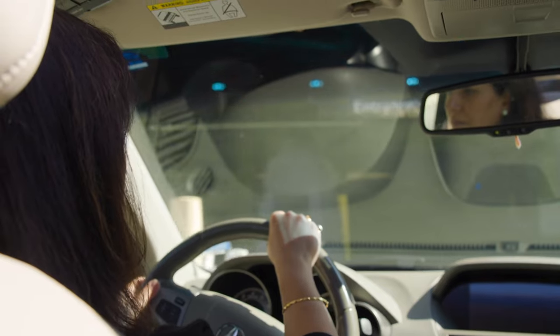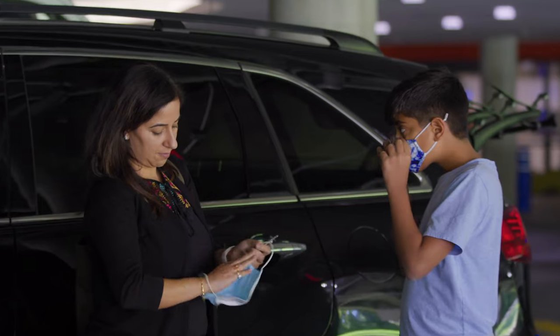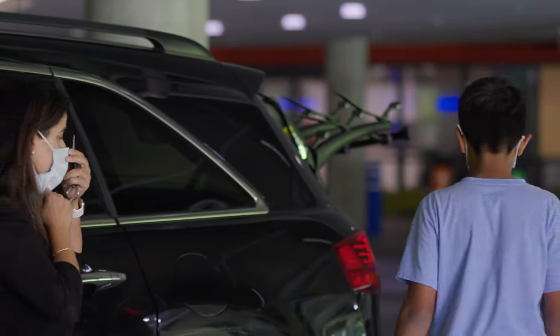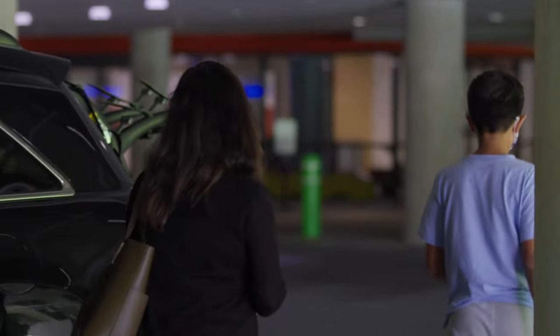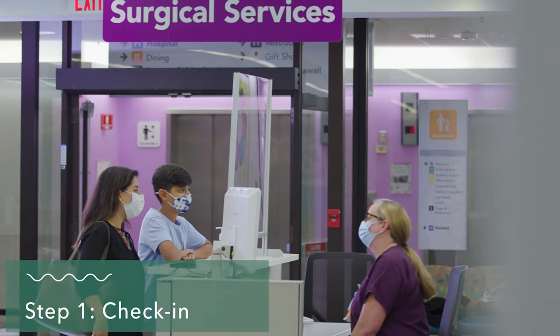When you come to Nemours, you'll park in the parking garage. Before entering the building, you'll need to put on your face mask. This protects you and others from germs. Everyone else will be wearing a face mask too. You'll enter the building and take an elevator to the first floor where you'll check in.